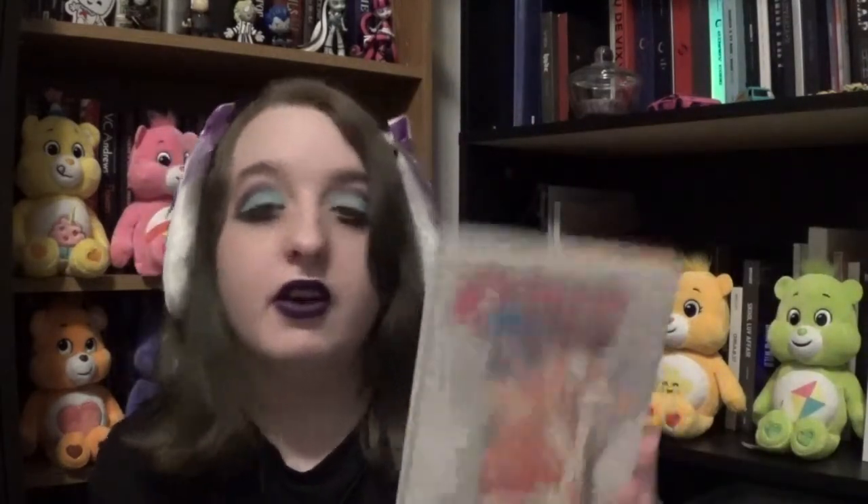Then we have Crimson Hero Vol. 1 — this is about volleyball, romance, sports manga. This looks really interesting. Not a big sports manga reader either, so that would be new for me. Then from the same author, The Devil Doesn't Exist, volumes one and two. I heard this is kind of like a Clueless type manga, based on that movie. I like the movie Clueless so I might like this one.